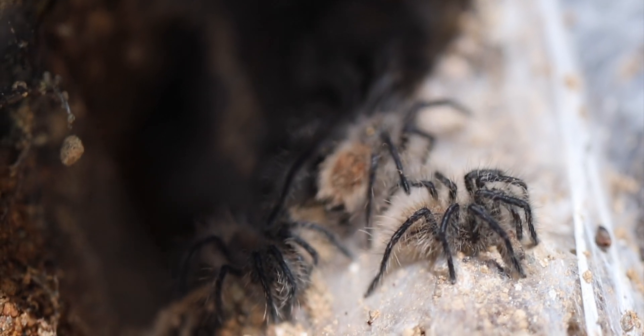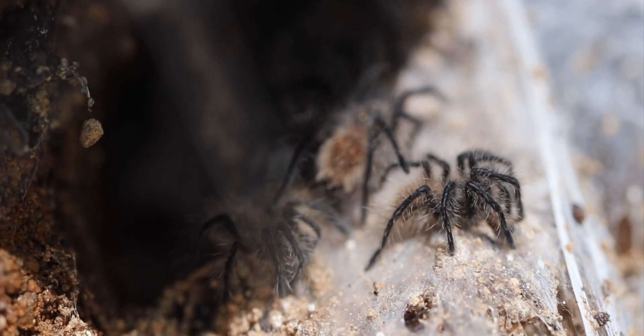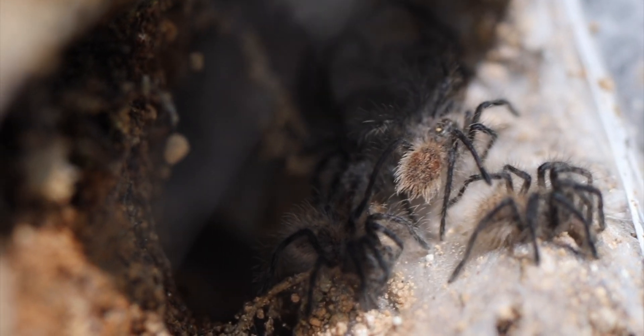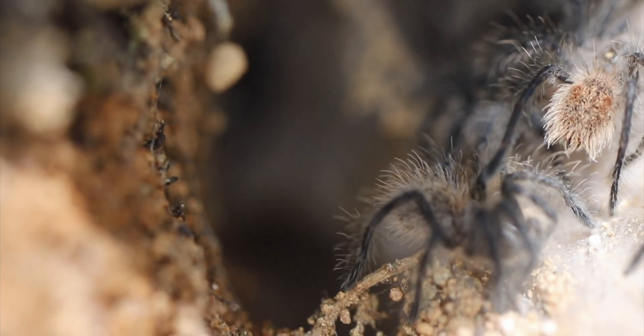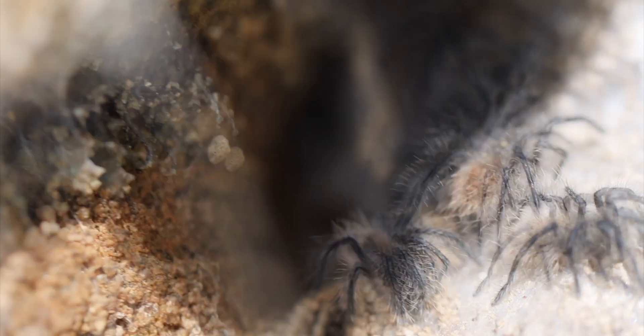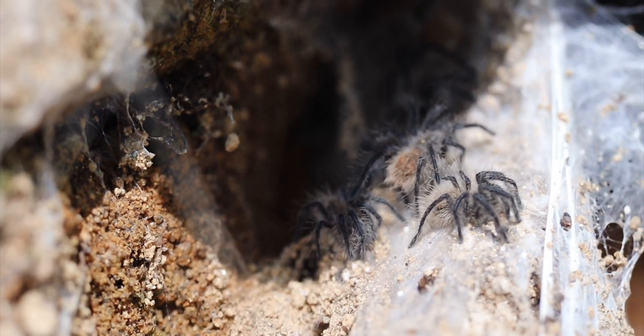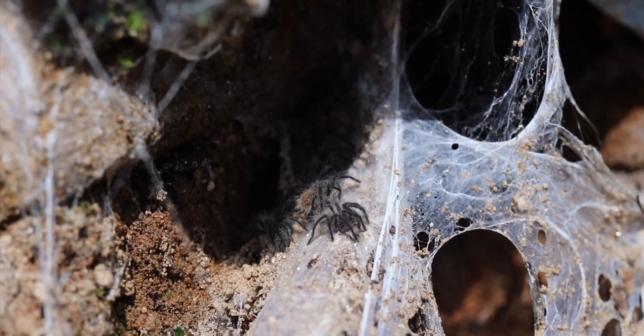Getting a look into one of the opened egg sacs within the burrow retreat of one of the females, just on the roadside embankment, it actually became clear to us that the spiderlings are very special-looking, with these two distinctive urticating hair patches on the orange-colored abdomen. There were easily over 60 specimens in there.